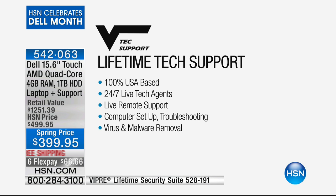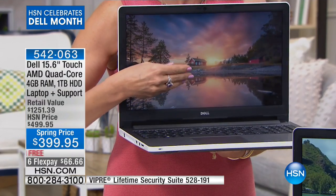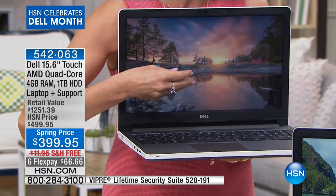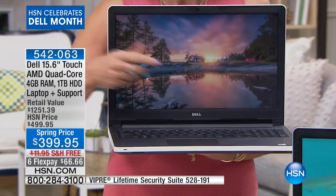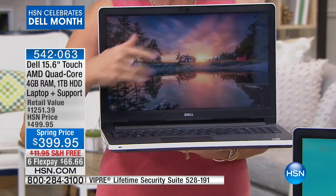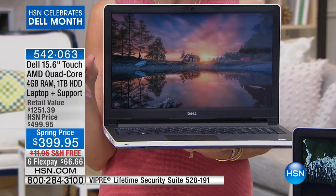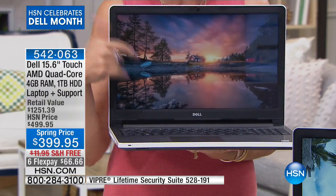But the killer deal is that this is a touchscreen. A couple of years ago you were paying at least four digits easily for a touchscreen. For $399.95 — this is crazy, guys, this is a crazy fabulous deal.